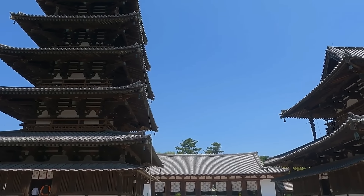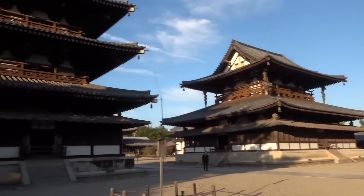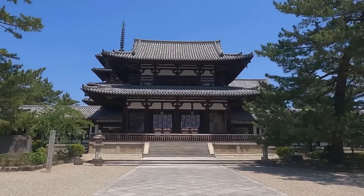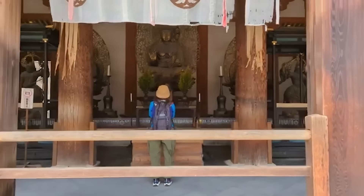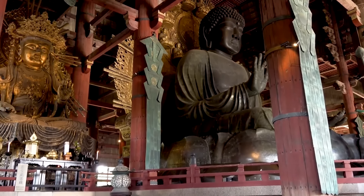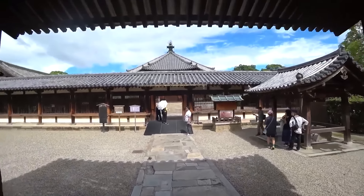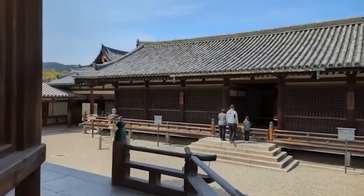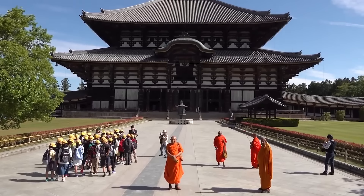Among the temple's architectural treasures is the Octagonal Hall of Dreams, constructed around 739, recognized as Japan's oldest surviving octagonal building. Founded in 607 by Prince Shotoku, a prominent Buddhist figure, Horyuji played a crucial role in spreading Buddhism throughout Japan and beyond. The temple houses approximately 2,300 invaluable artifacts, including some of Japan's earliest Buddha statues. Designated a UNESCO World Heritage Site in 1993, Horyuji remains a vital cultural and historical site. Despite its ancient roots, Horyuji continues to function as an active monastery, upholding centuries-old traditions and spiritual practices.